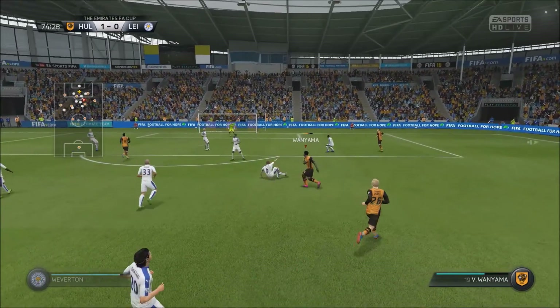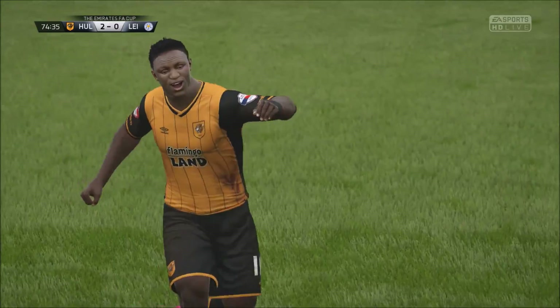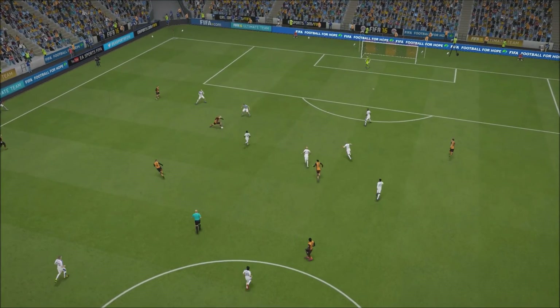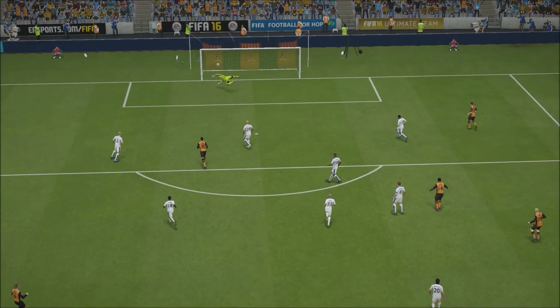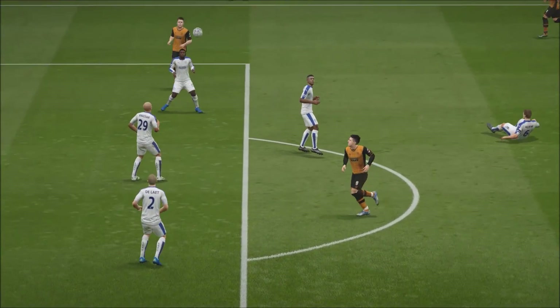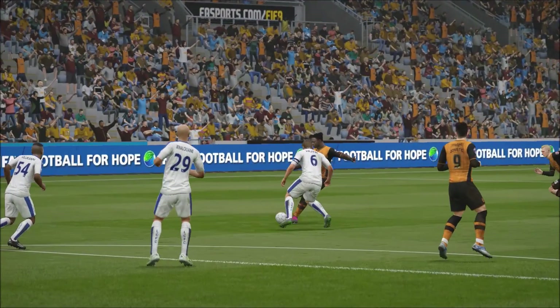Victor Wanyama shoots. Even the goal scorer wasn't sure that was going in — he was waiting and now he's celebrating. His teammate was actually getting ready to knock it in, but it's gone in and it's a good goal. Another angle on it here.